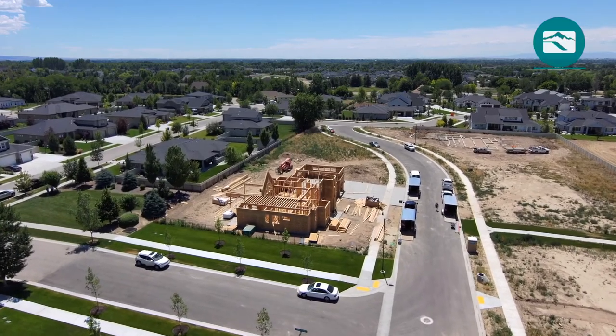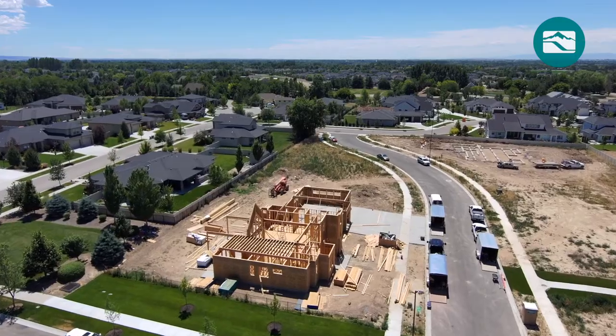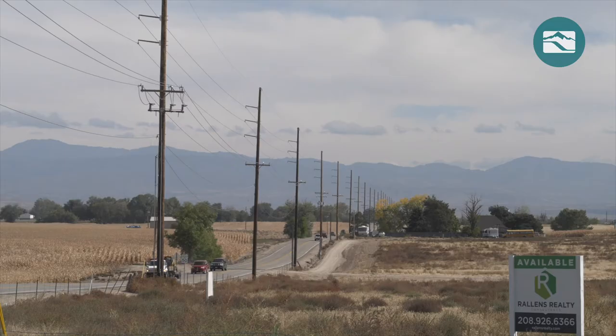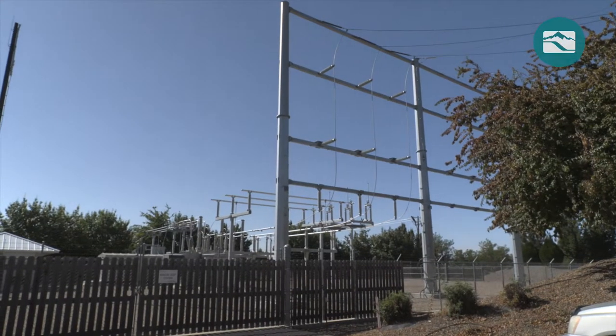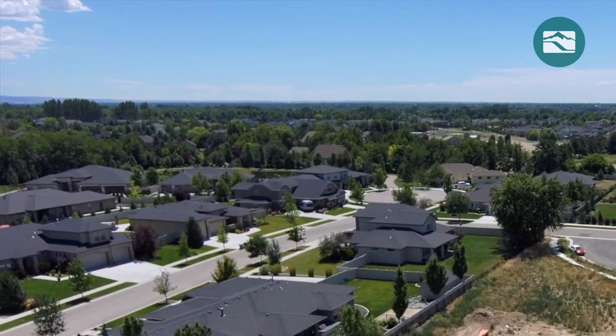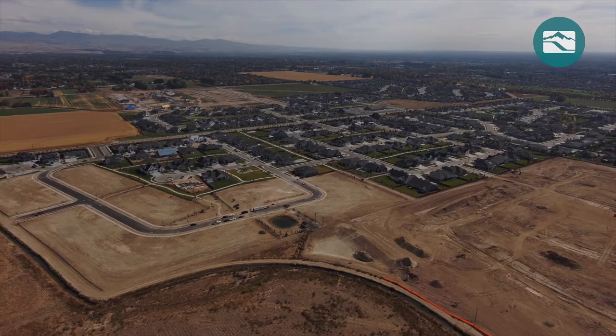Southern Idaho's population is growing, especially along the City of Eagle's north side. That growth is driving up electricity use, placing greater demands on equipment like power lines and substations. The electrical system around North Eagle needed improvements to ensure customers continue to receive reliable, affordable energy.